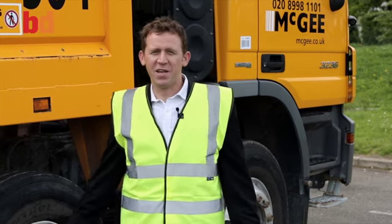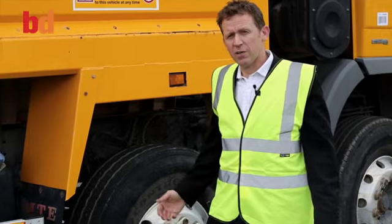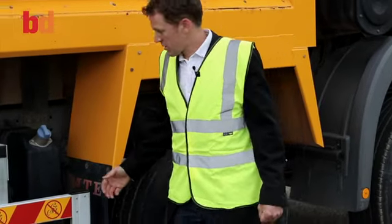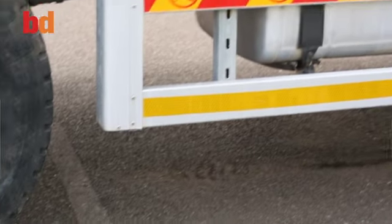There are many risks to cycling or even being around vehicles of this size. Let me show you some of the safety features that we've installed on our vehicles to mitigate some of those risks. These bars have been installed to stop cyclists slipping underneath the wheels.